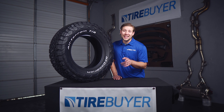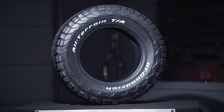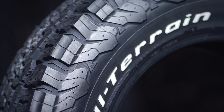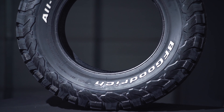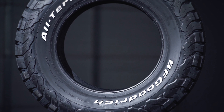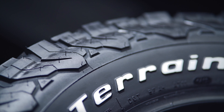Hi, this is Brian with TireBuyer.com and today we're going to tell you about the BF Goodrich All-Terrain TA-KO2. Known as one of the toughest all-terrain tires ever made, when compared to its predecessor, the TA-KO2 features 20% tougher sidewalls to take on any terrain you can throw at it, 20% better traction in snow, and a 10% traction improvement in mud.